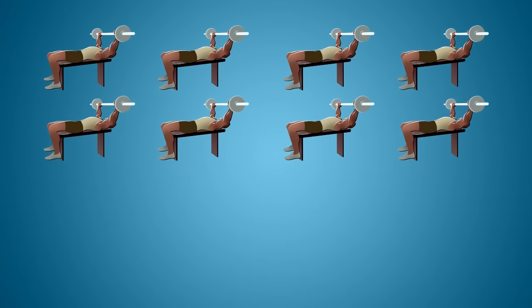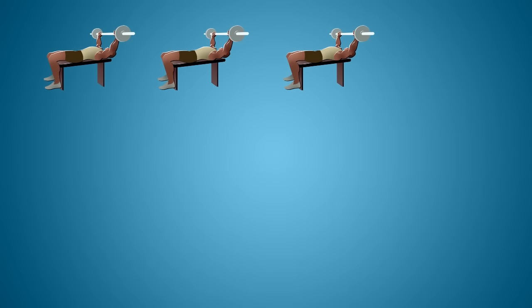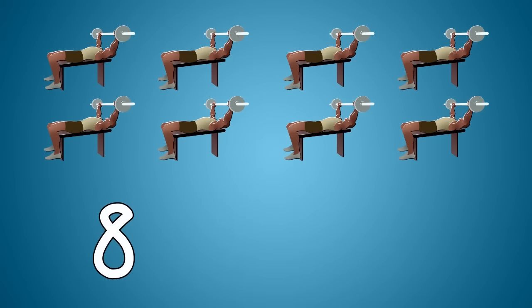Eight bodybuilders are pumping up some weight. Five bodybuilders stop and take a break. How many bodybuilders are still pumping up some weights? Eight minus five equals three.